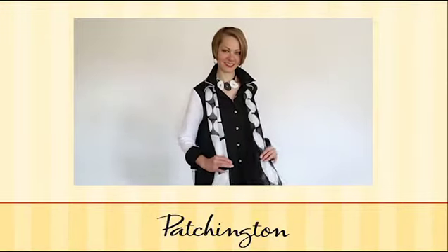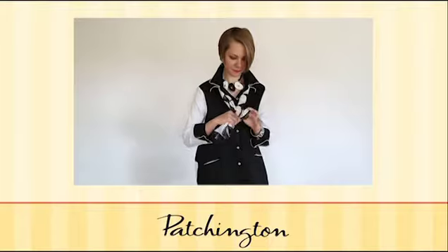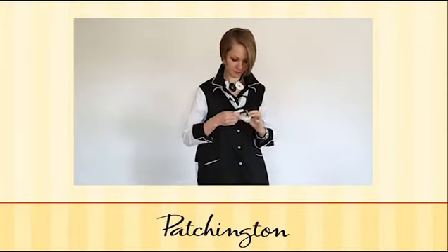This dot scarf can be perfectly draped around the collar, leaving it untied, or a simple knot right in the middle just for an easy added accessory. Remember, scarves and necklaces pair perfectly together.